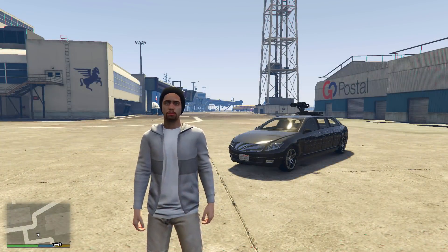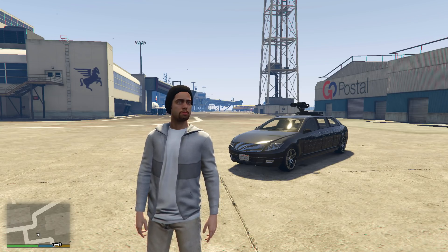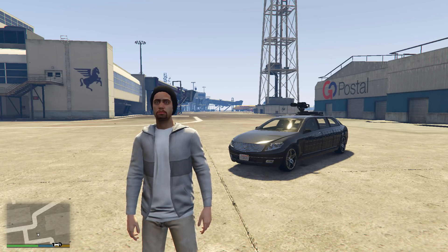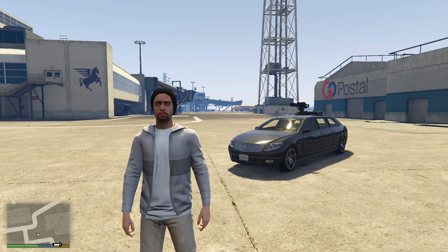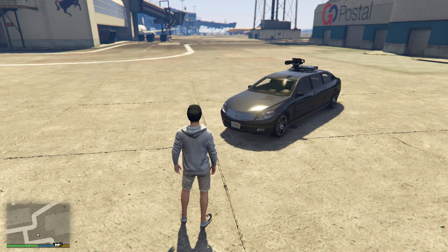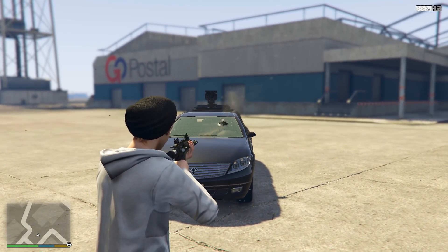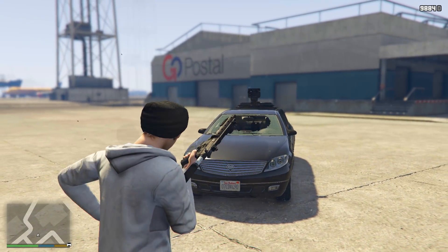The turreted limo isn't really worth talking about all that much. It is very bad value for money because it's a Pegasus exclusive and costs $1,650,000, scoring just 1 out of 5 for price. The windows are bullet-resistant and can take a few shots, giving it a score of 3 out of 5 for that.